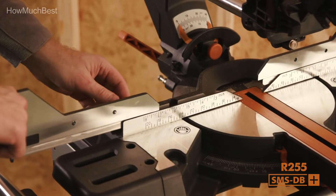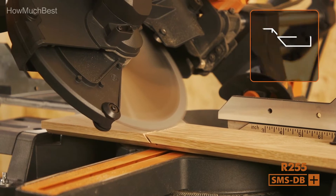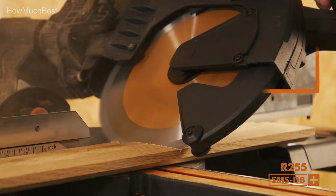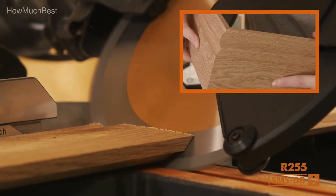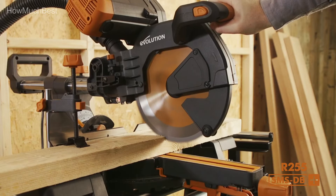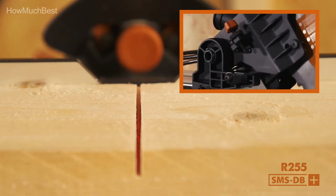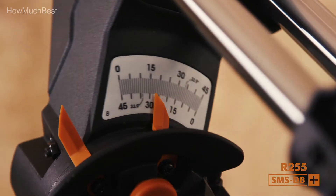With a miter cutting ability of 50 degrees, get the tilted finish you need every single time by utilizing the base detents. Ensure the ideal angle and finish on your woodworking task with laser-guided accuracy for straight-line cutting. The extended neck and fence on the R255 SMS DB Plus increases the cutting capability as well as the size of the work surface that you can cut.